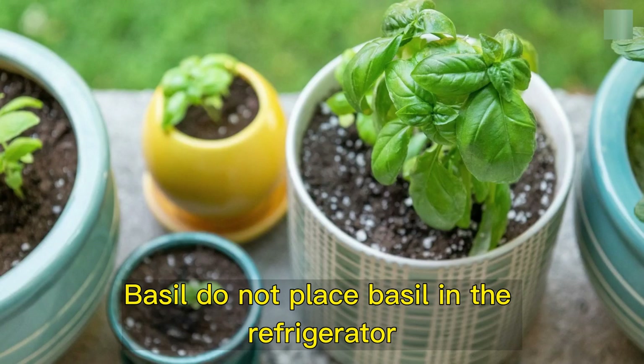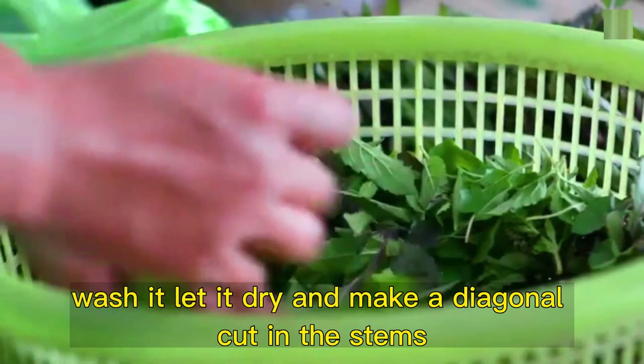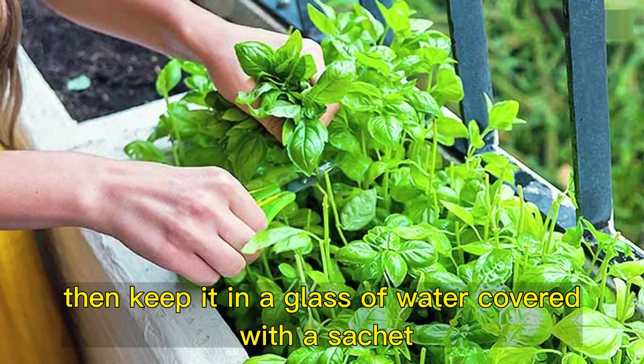Basil. Do not place basil in the refrigerator. Instead, do the following: wash it, let it dry, and make a diagonal cut in the stems, then keep it in a glass of water covered with a sachet.